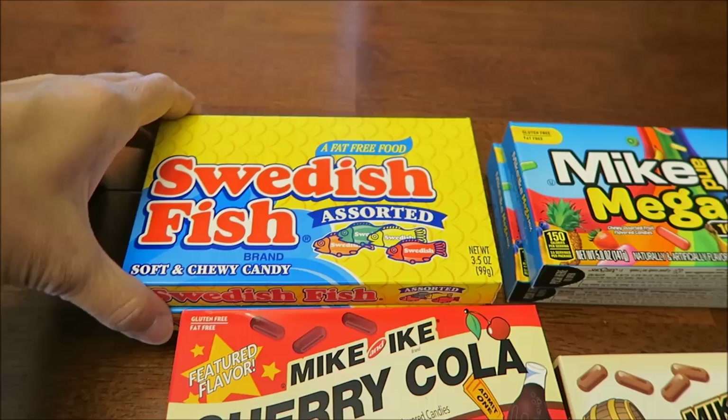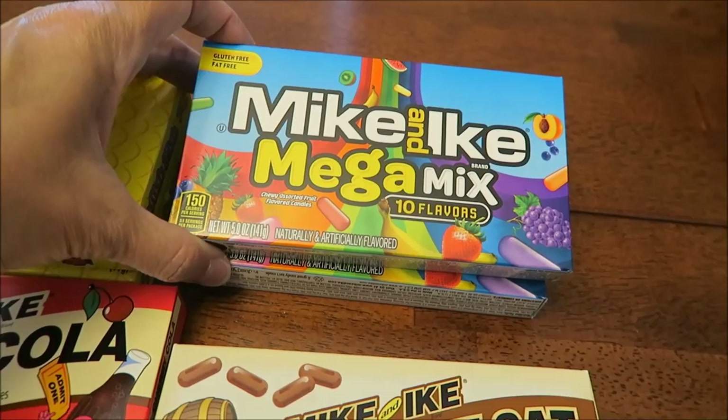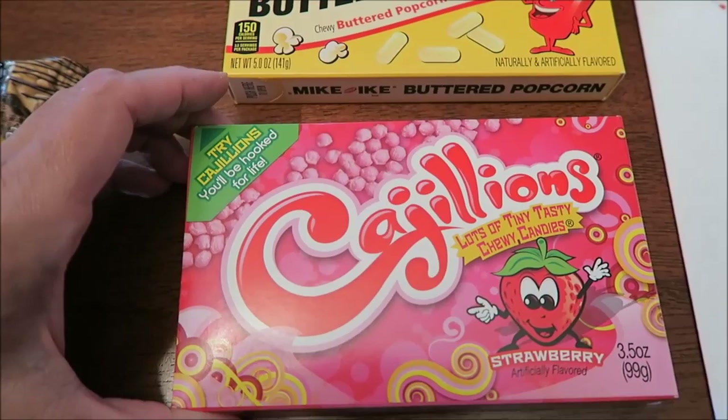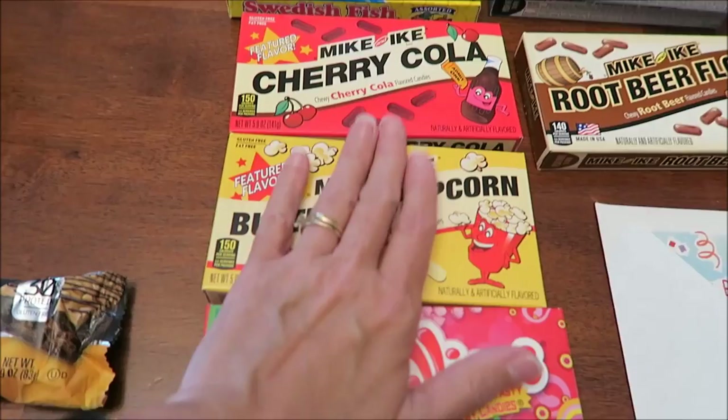At Dollar Tree, someone commented that Swedish Fish come in different flavors — we'd only had cherry. They had assorted boxes so we bought two, just in case we don't get all flavors in one. We did the same for Mike and Ike Mega Mix — 10 flavors — buying two boxes. We also got root beer float, cherry cola, butter popcorn, and these Kajillions — lots of tiny tasty strawberry chewy candies. Sylvia told me about all three of these items, so thank you, Sylvia!